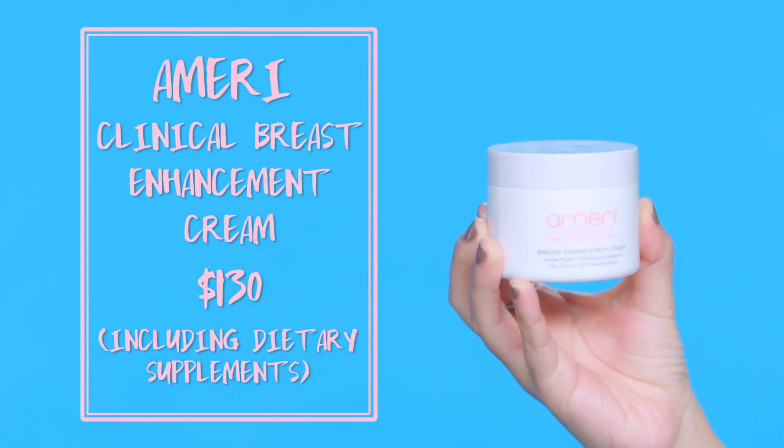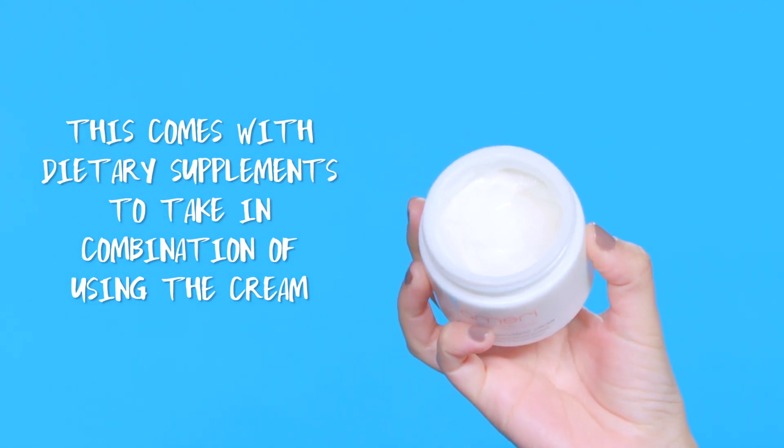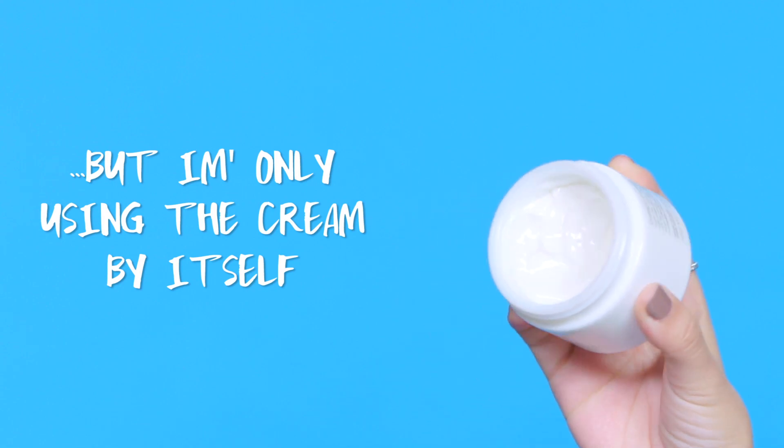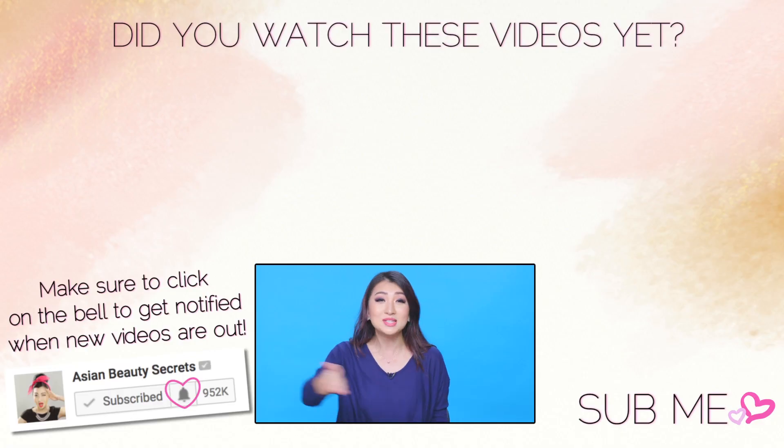This is the Mary Clinical Power of Science and Nature Breast Enhancement Cream. You're supposed to use it with a supplement, but I haven't been taking that — I just need a lift rather than enhancement. As you age, gravity takes everything down, so I've been using this as a firming cream. Apply a quarter-size amount to the area and massage until it disappears, morning and night. After about two to three weeks I've noticed firmer skin in that area, and if you continue using it you may see more enhancement over time.